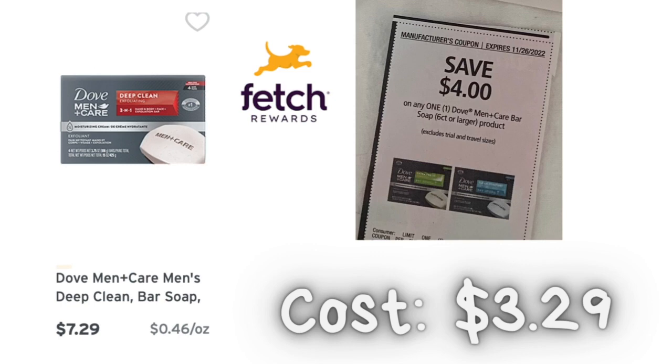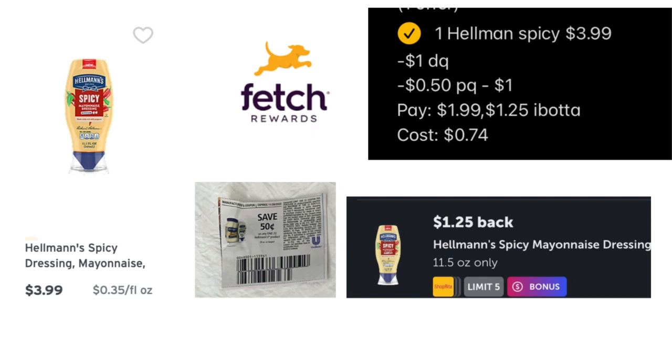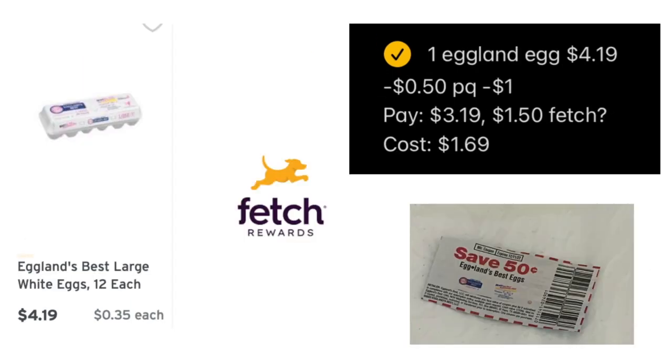I picked up the Dove bar soap mainly to finish my 'Spend $30 get $10 back' on Fetch Rewards. The six-bar pack costs $7.29, using a $4 coupon makes it $3.29 for six bars — not amazing but over 50% savings. I submitted it to Fetch for extra points. Then the Hellman's Spicy Mayo is $3.99 with a $1 digital coupon and a 50-cent paper coupon that doubles to $1, paying $1.99 and getting $1.25 back from Ibotta for a final cost of 74 cents.